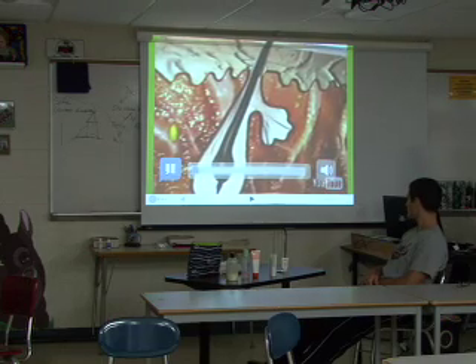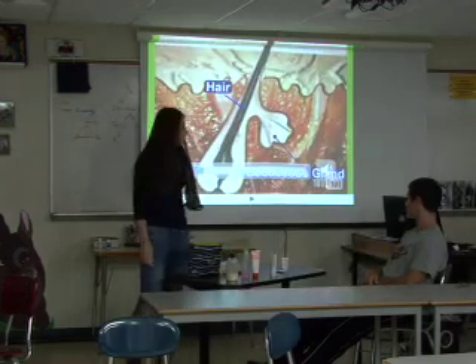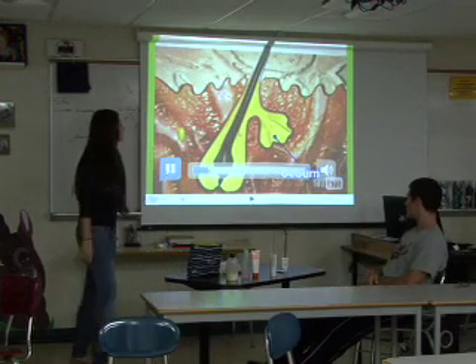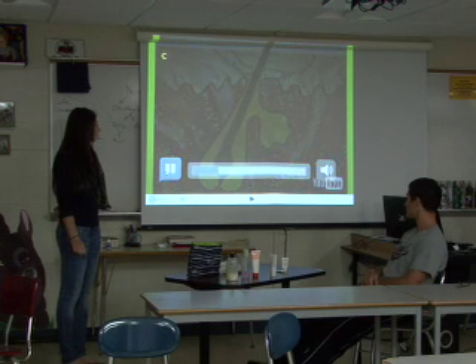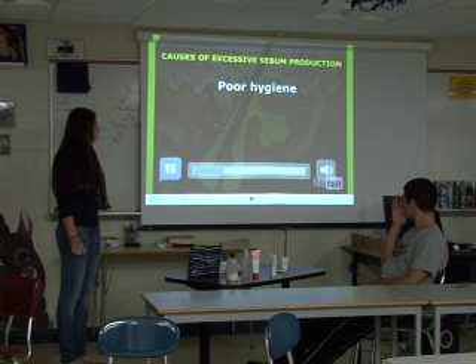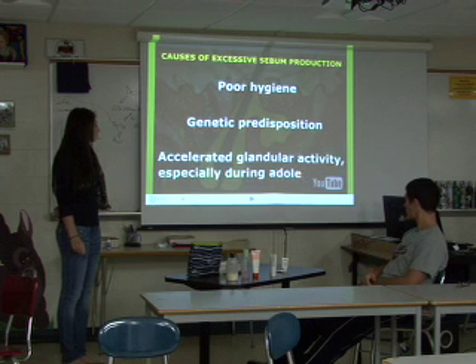It consists of the sebaceous gland and the hair follicle. The sebaceous gland secretes an oily substance called sebum, which protects the hair and skin. Overproduction of sebum is related to the disease called acne, or commonly pimples. Sebum may collect excessively as a result of poor hygiene, genetic predisposition, or accelerated glandular activities, especially during adolescence.